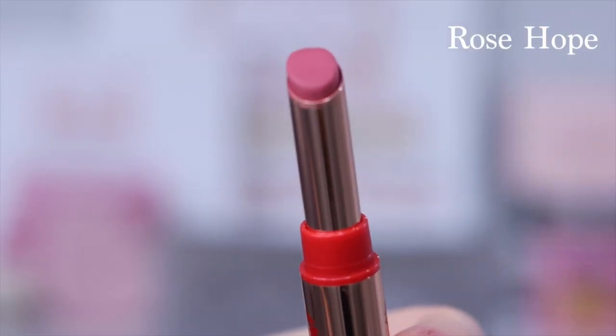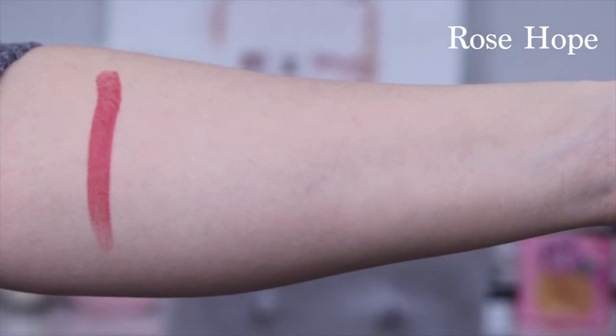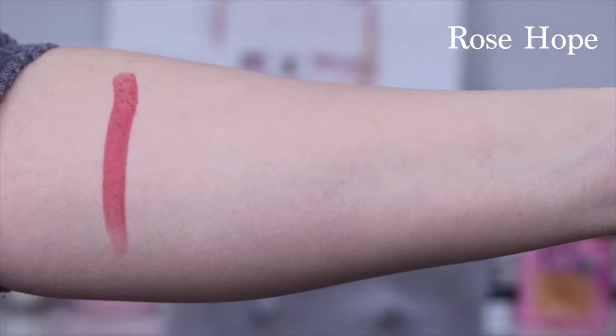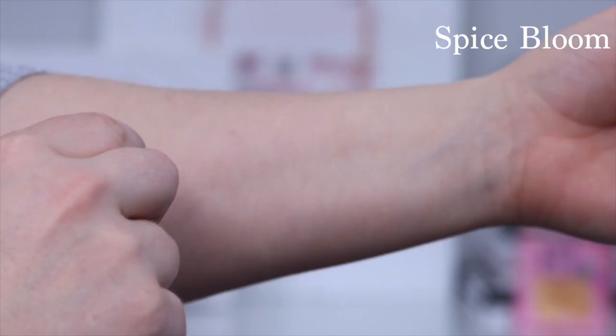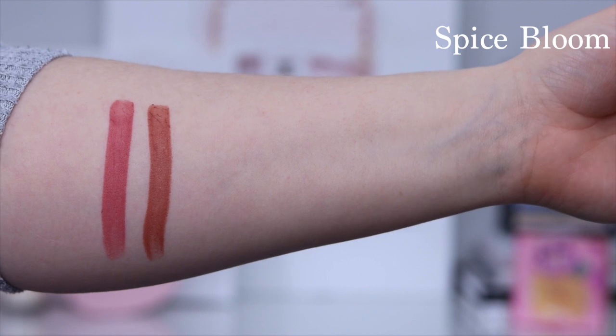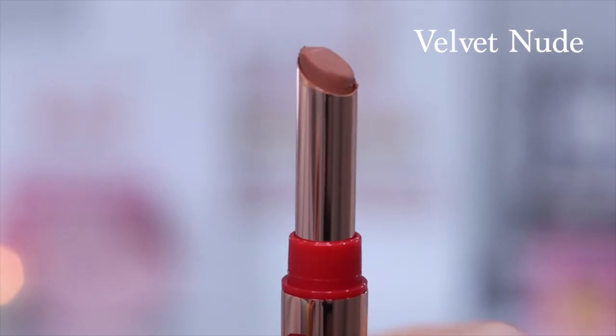Rose Hope is described as a neutral rosy pink. Spice Bloom is described as a warm peach nude. Velvet Nude is described as a soft taupe.